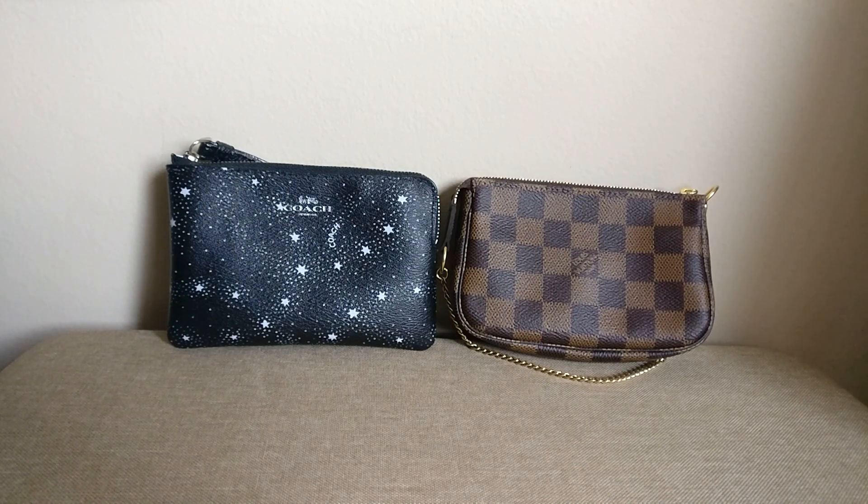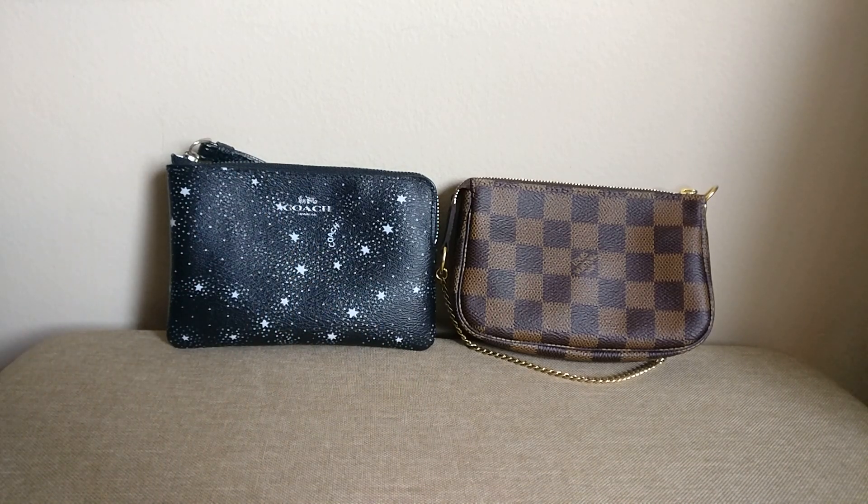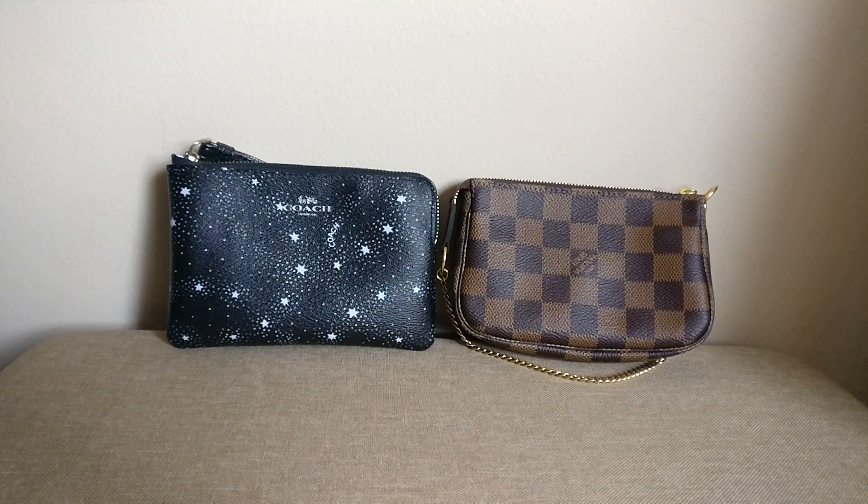I think these items would be used in similar ways, at least by me — I would use them as catchalls in my bag. So I wanted to compare the quality of the canvas between the two items, the quality of the hardware, and then go through what fits in each. I do think the Coach wristlet is a great little catchall, and I'm kind of on the fence about whether I'm keeping the mini pochette, so this comparison will help me decide.